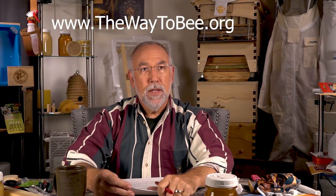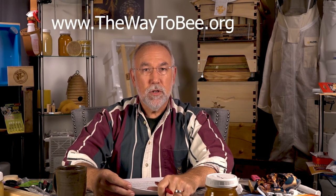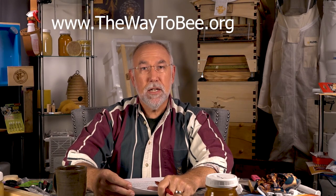If you have a question, write it down in the comment section below or follow the link in the video description to my website, thewaytobee.org, where you can post your own question by filling out a form. Some people want to be anonymous — I completely get it, totally fine. If it's a good question that applies across the board, we might talk about it one of these Fridays. This is the way to bee. Let's get started.